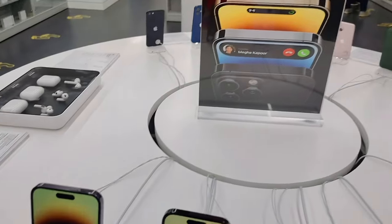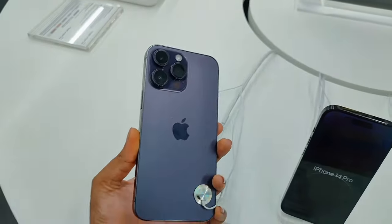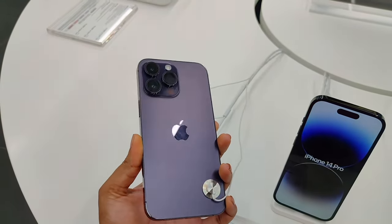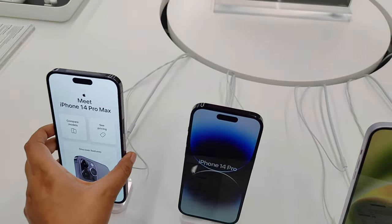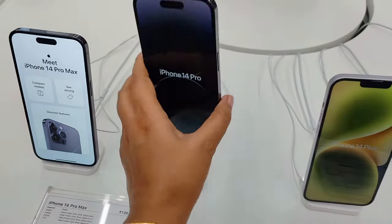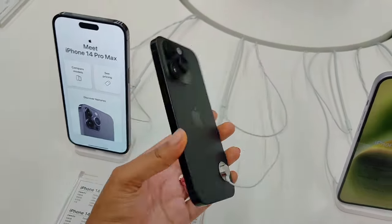There are 4 variants of the iPhone 14 series. The first is the iPhone 14 Pro Max, which has a screen size of 6.69 inches, and the other is the iPhone 14 Pro with a screen size of 6.1 inches. Both these phones have the same features and camera quality — the only difference between them is the screen size.